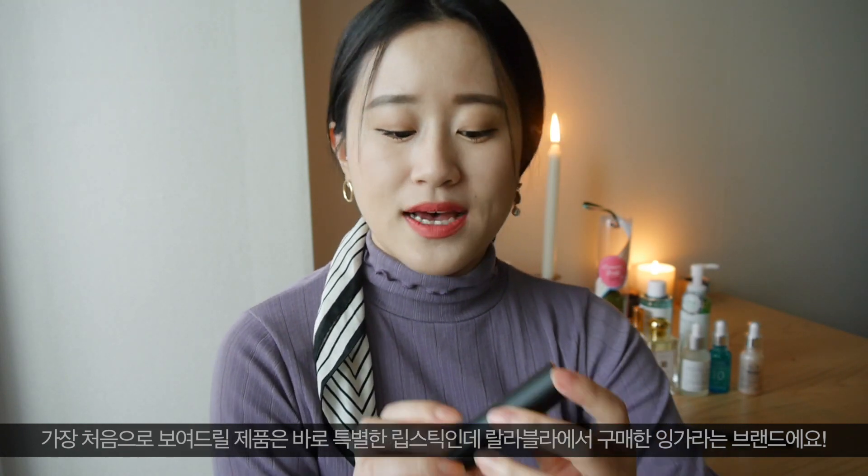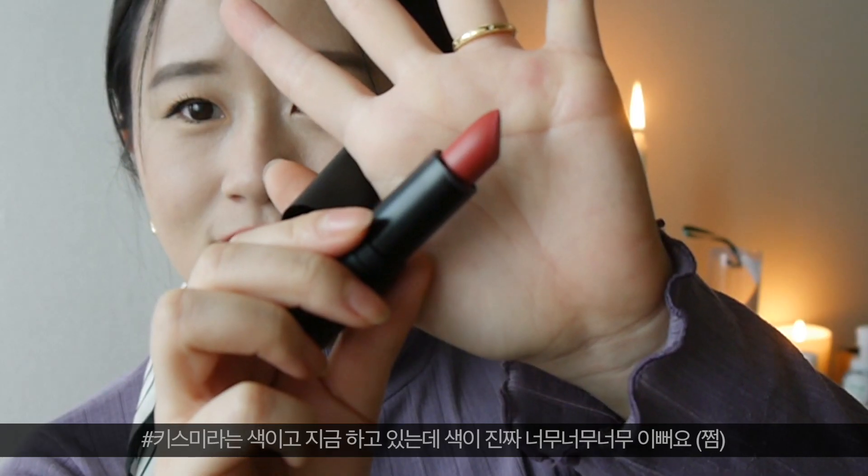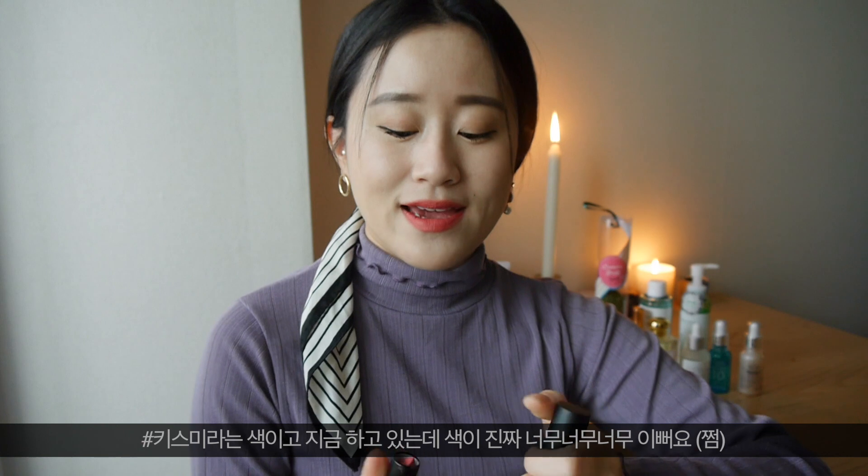So the first thing I'm going to talk about is this particular lipstick that I got from La La Bla. This one is called Linger and it's in the shade 'Kiss Me.' That's the lipstick I'm wearing at the moment as well. I really, really do love this color so much. Usually I prefer lip mousse or lip velvet liquid, but this time I discovered this new brand and I instantly fell in love with it.